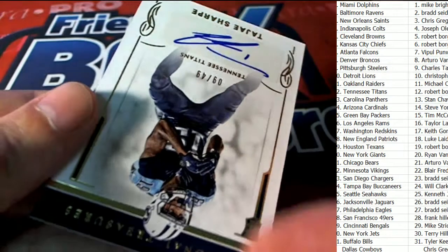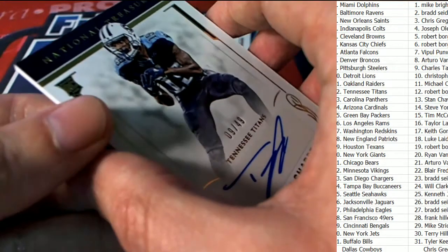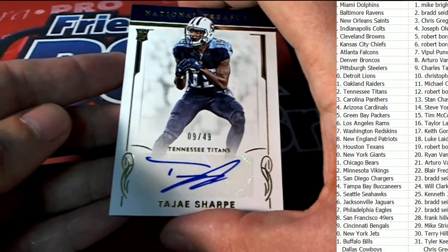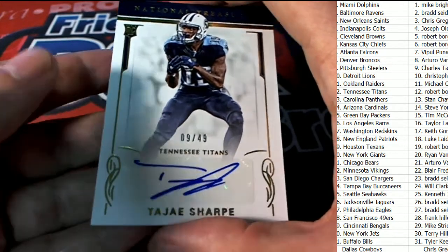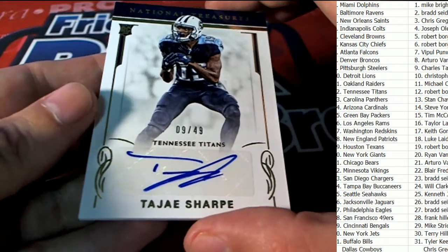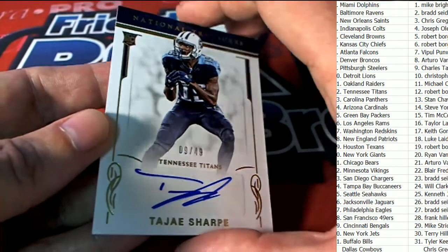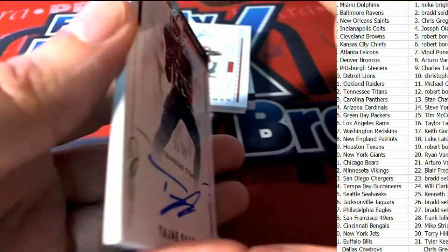What else is coming out of the break? It's a Titans autograph — it's a sharp 9 of 49, Tennessee Titans hit. Robert B., way to go, congratulations. Nice item for you coming out in N.T.